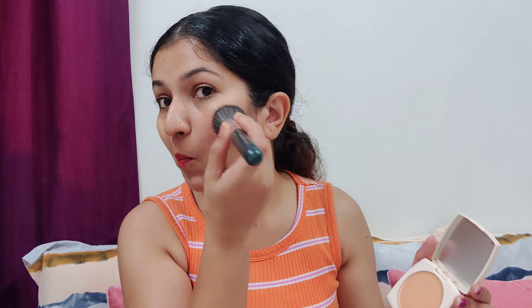There is some pigmentation on my skin, so let's check the coverage. Oh my god, the coverage is fantastic!